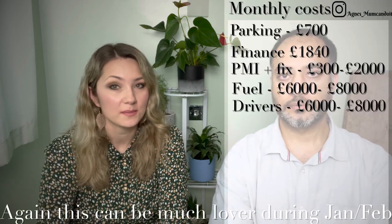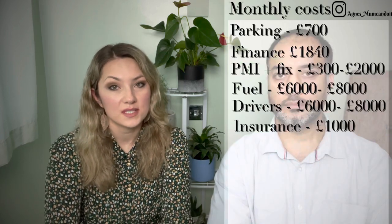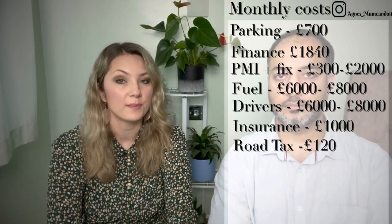Then we have driver wages. As Josh explained, drivers can cost up to £200 a day. At the beginning Josh wasn't even paying himself anything, just to ensure we had cash flow to run the business. Driver wages can cost anywhere between £6,000 to £8,000 a month. Insurance is the next very significant cost — we tend to pay upfront for the whole year, but if you divide it by 12 months it works out to around £1,000 per month. There is also road tax, which costs about £120 per month.